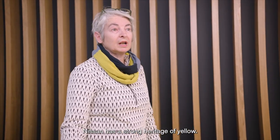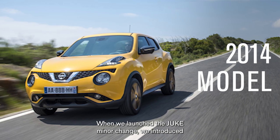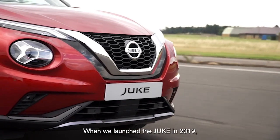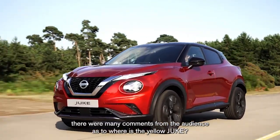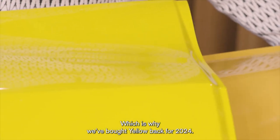Nissan has a strong heritage of yellow. When we launched the Duke minor change we introduced yellow for the first time on that product, which proved very popular. When we launched the Duke in 2019 there were many comments from the audience as to where is the yellow Duke, which is why we've brought yellow back for 2024.